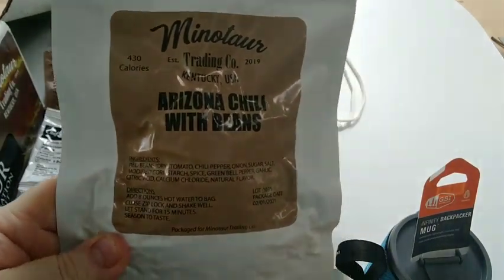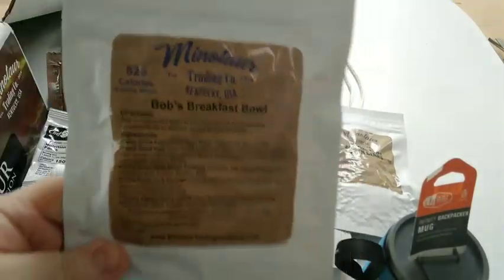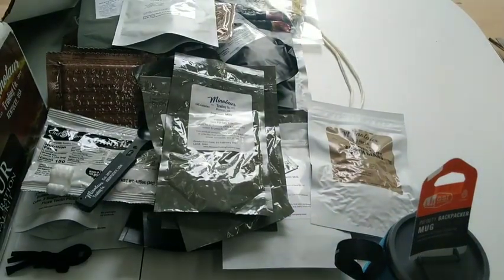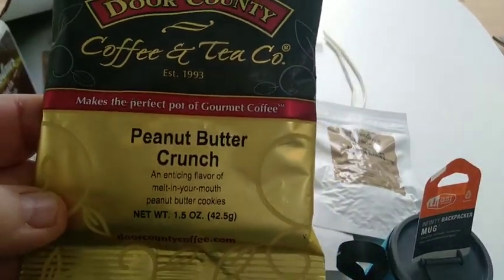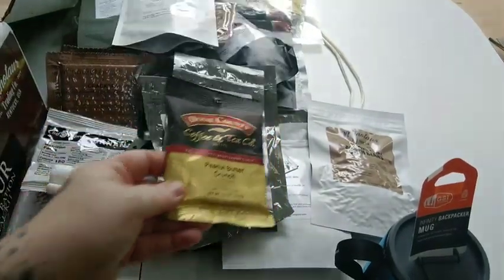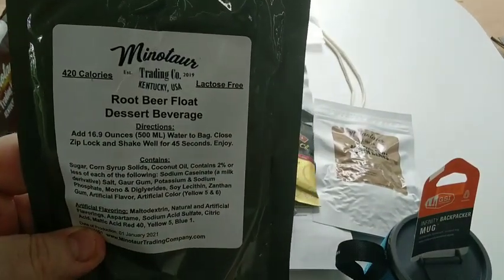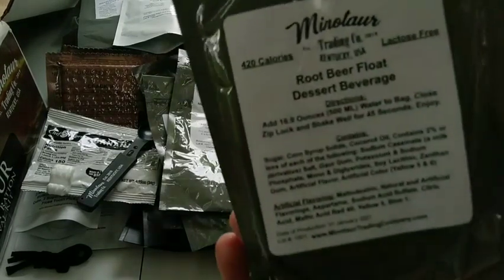We got the Arizona chili with beans — I tried this when I got it from Brian Kranz and family. Bob's breakfast bowl — this is one of the new items, I've been wanting to try this, so I'll put it with the Icelandic stew. Peanut butter crunch flavored coffee — that's going to be an interesting one. This is the root beer float — that just sounds awesome. One thing I can't find here in Canada is root beer float ice cream bars, so this will have to be my substitute.